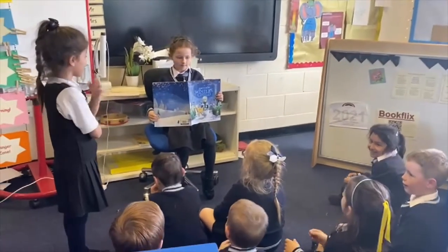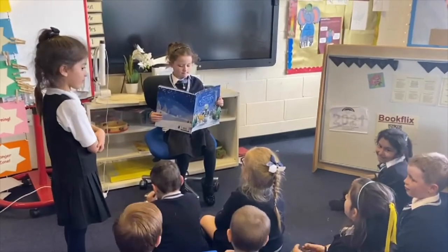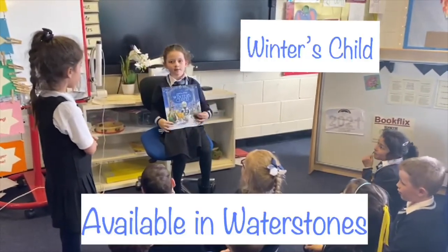It's Winter's Child — it's about a boy who comes to meet the Winter's Child and they can meet up and walk again.